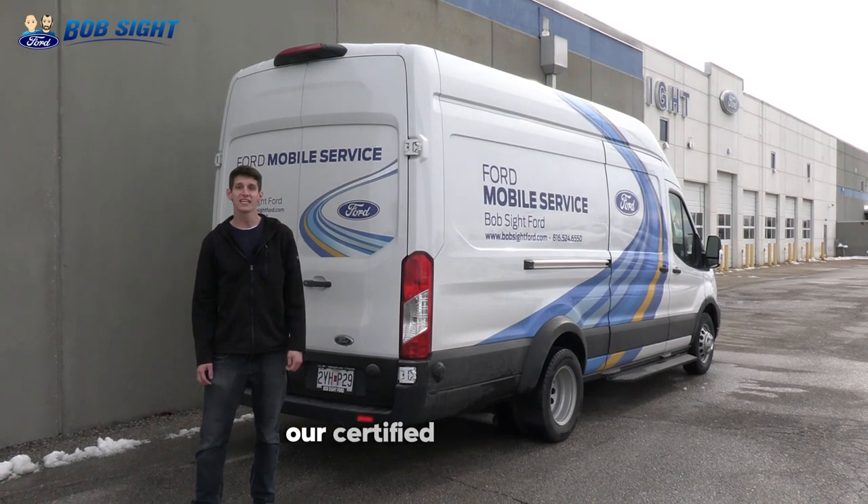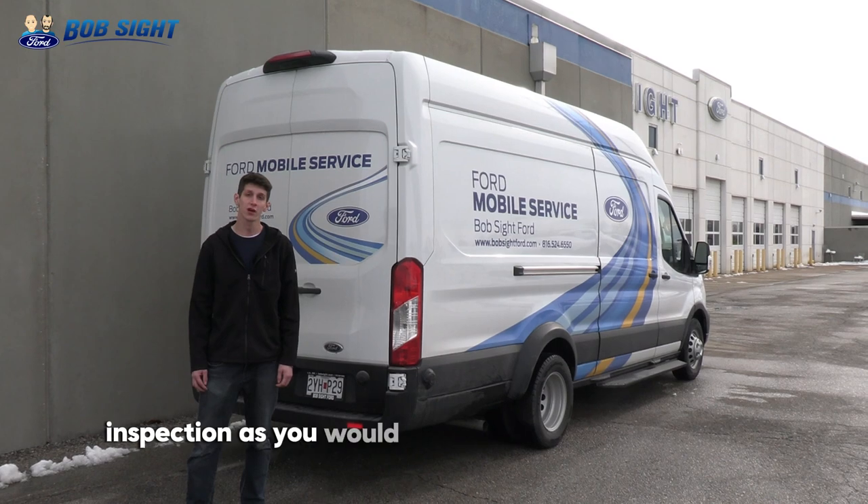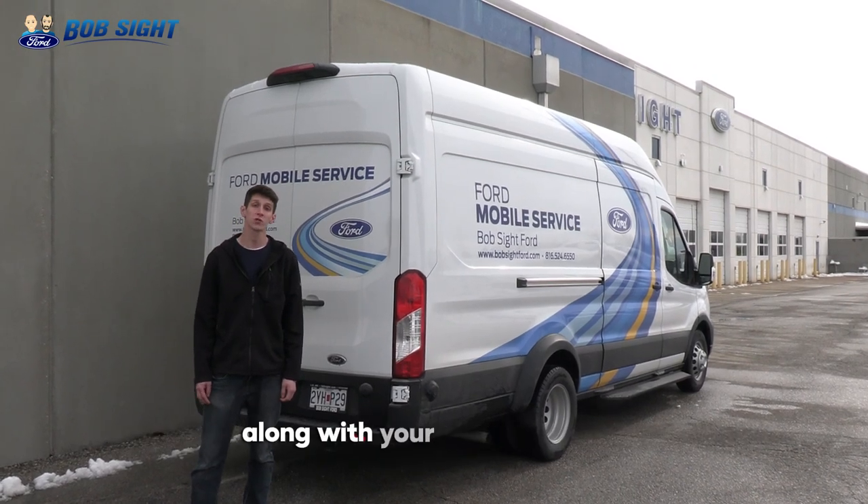Once we arrive, our certified technicians will walk you through the short process. You'll receive the same complimentary multi-point inspection as you would in our physical service center, along with your booked service.